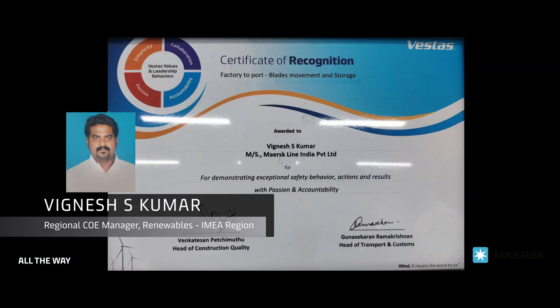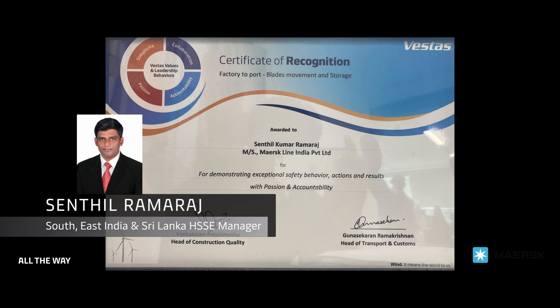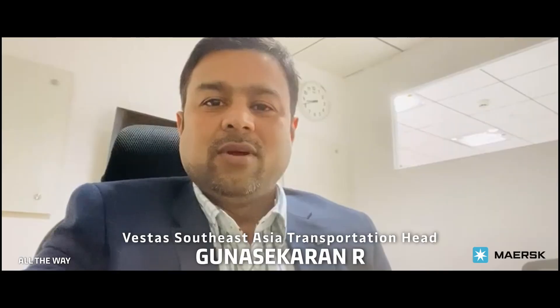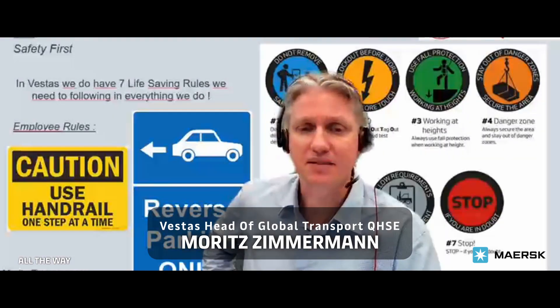Our efforts were recognized by the customer, who awarded us the safety award for exceptional safety behavior, actions, and results with passion and accountability — a world-class safety and quality commendation for Vestas India — for the Maersk India safety team, as they implemented best-in-class safety standards for the Vestas business.